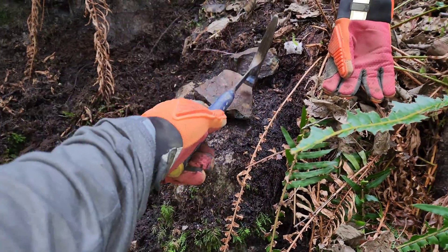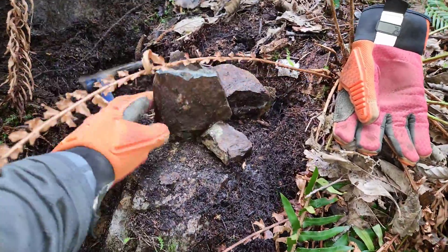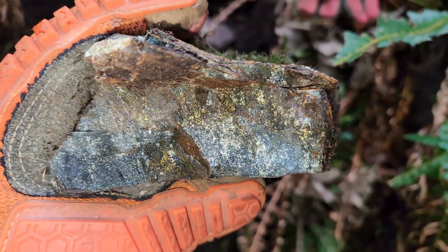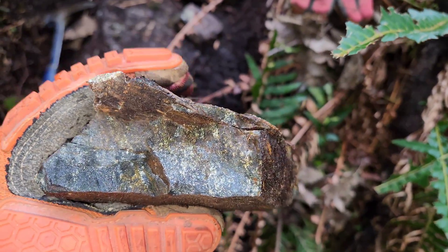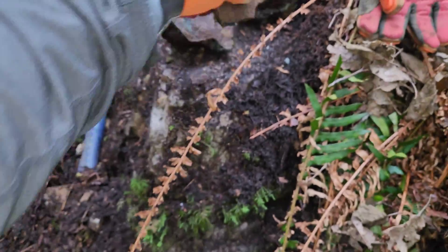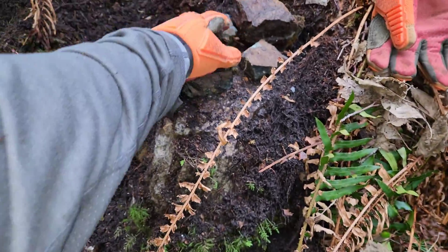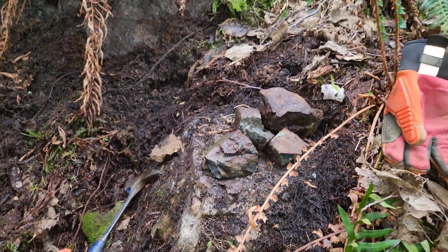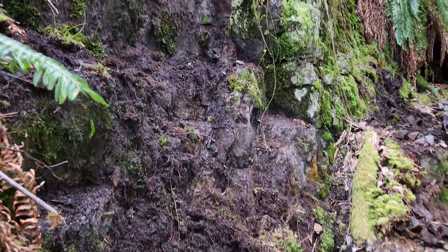Break these open so we can get a better look at what's inside. That is mostly chalcopyrite. So not too bad — nicely mineralized with chalcopyrite from this area.